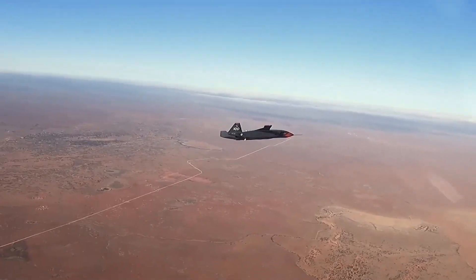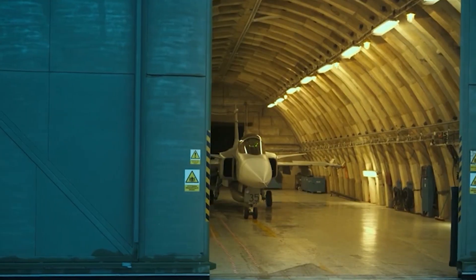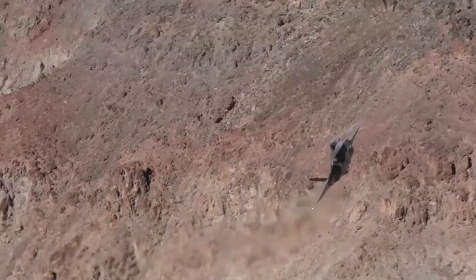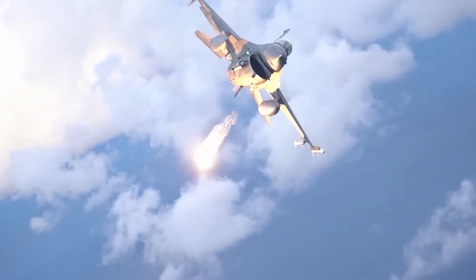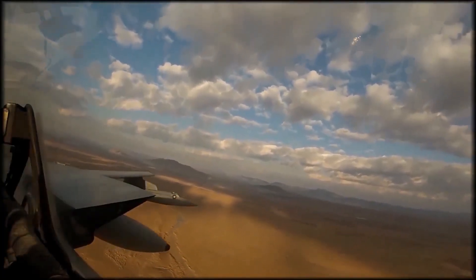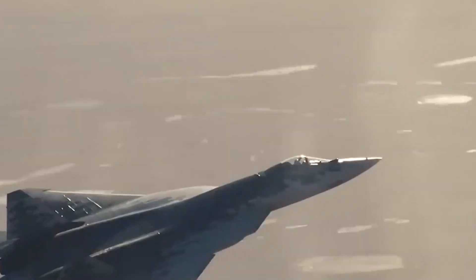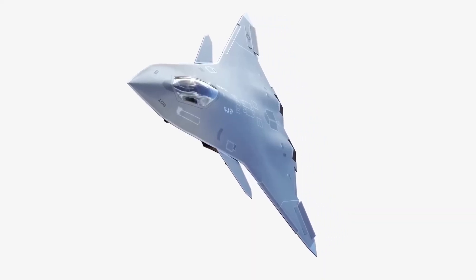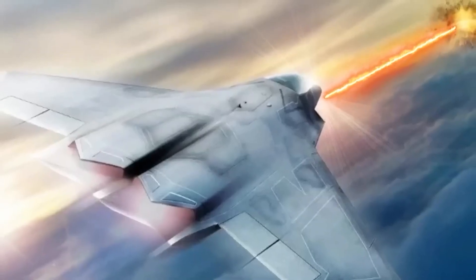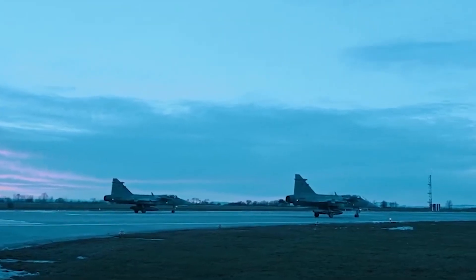The NGAD fighter is a true game-changer, and it's no wonder the U.S. Air Force is so invested in it. The fighter is designed to be a jack-of-all-trades, capable of operating in air, sea, and space — a true multi-domain fighter that will give U.S. forces a significant advantage over its adversaries. The NGAD fighter is not just about the hardware but also the software. It is equipped with a state-of-the-art digital design that allows for real-time updates and upgrades, ensuring that the fighter is always up-to-date with the latest technologies, which is crucial in a rapidly changing world where the battlefield can change immediately.